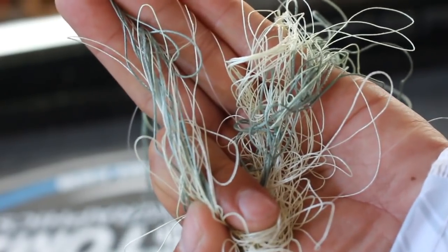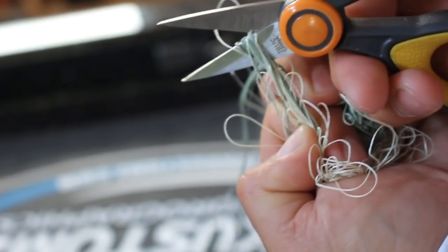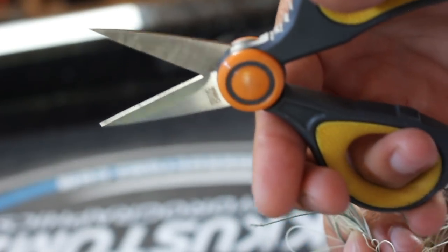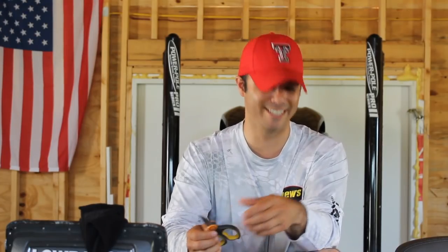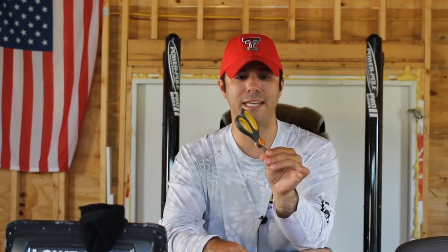Finally on the list is simply a pair of scissors. I can highly recommend these Quantum scissors that I picked up at Bass Pro — man, these guys are sharp. When my buddies were rigging up for the Santee Cooper tournament, they asked to borrow them. These Quantum scissors are legit, pretty sharp, and they fit in the tool compartment on the Skeeter pretty well. If you're looking for a good pair of scissors, they're not that expensive — I think these were 13 bucks, maybe cheaper.